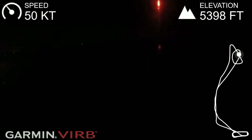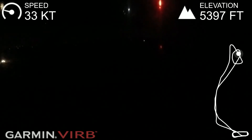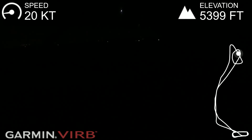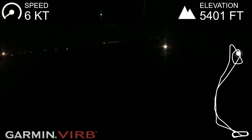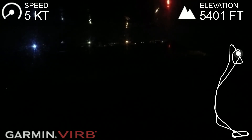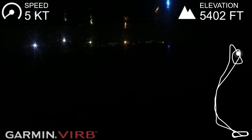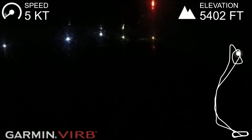Much better. Central. Central traffic, ECOSC, left downwind runway 35, full stop. Do you see that tower is live? No. I don't know what animal that was. Central traffic, ECOSC clear of runway.